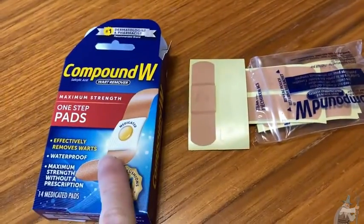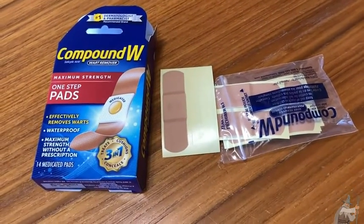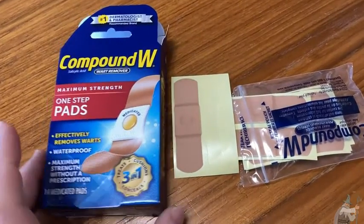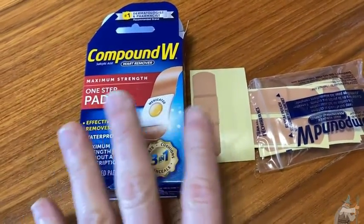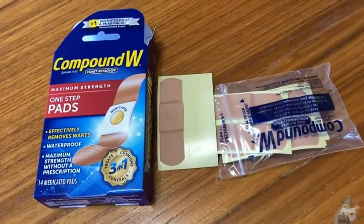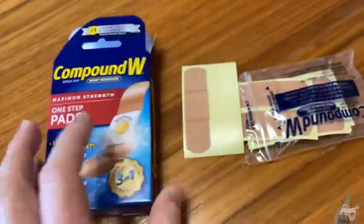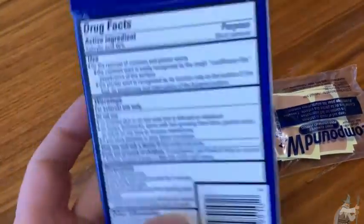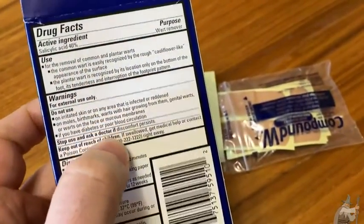Originally I didn't want to get this — I wanted to get the liquid, but the shipping would have taken like three days. I was like, I think I have a wart and it won't go away, I need to get something right now. I was freaking out. So I bought this because it was the only thing that would come today, but because it says salicylic acid I am now feeling confident that it will work.